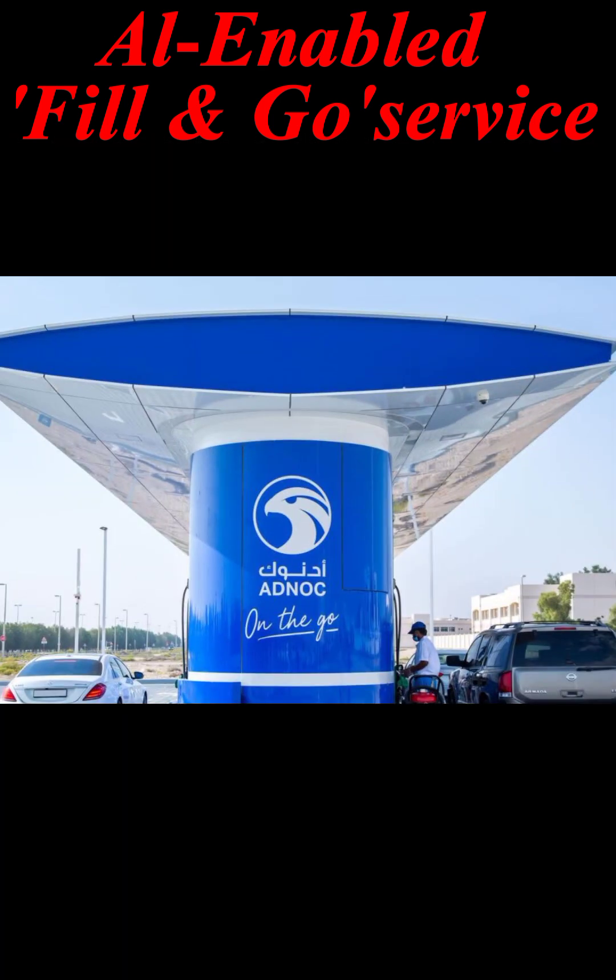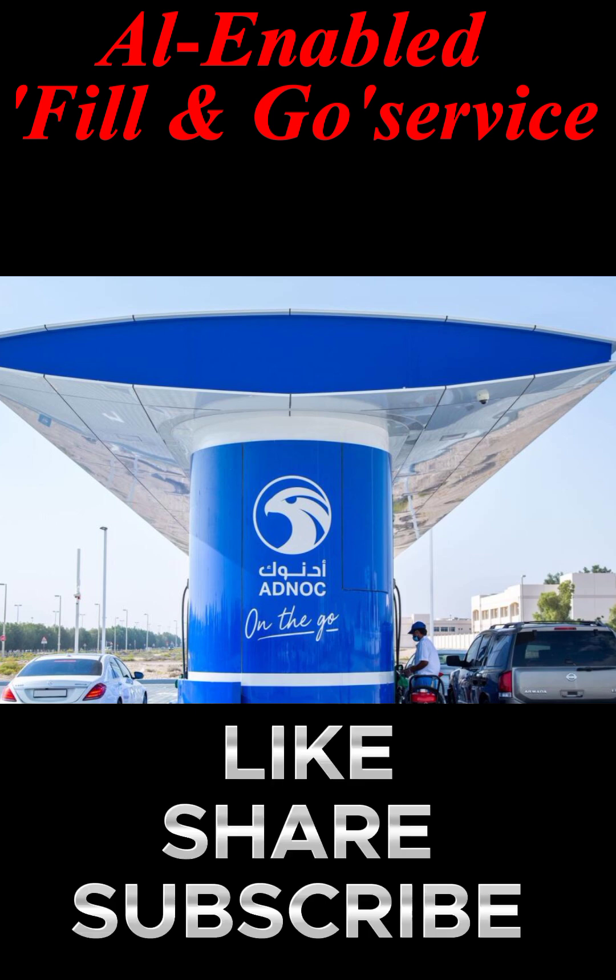Customers are informed by a digital screen when the fueling is completed, and are also invited to like, share, and subscribe.